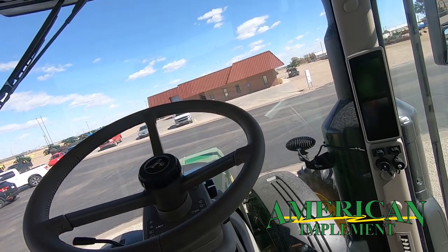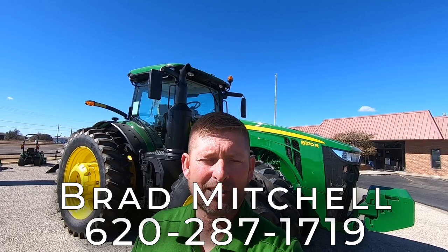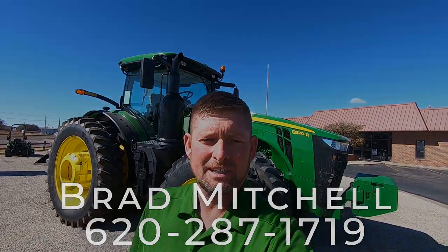That pretty much covers it for the 2020 year model 8370 in a quick walk around. Thank you guys for watching. This is Brad Mitchell, American Implement, Garden City, Kansas. Phone number 620-287-1719. Call us for all your John Deere needs.